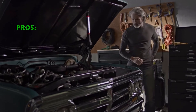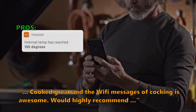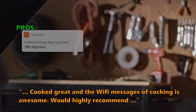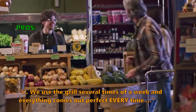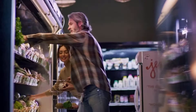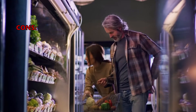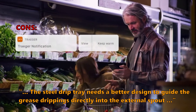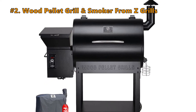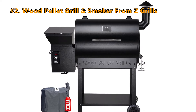Customers love the Traeger Pro 575: the Wi-Fi cooking notifications are described as awesome, and many would highly recommend it. Users who grill several times a week say everything comes out perfect every time. A few customers noted that the steel drip tray needs a better design to guide grease drippings directly into the external spout.